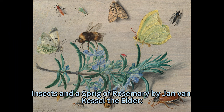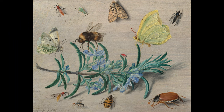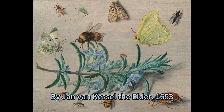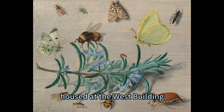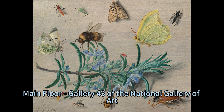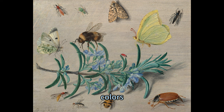Insects and a Sprig of Rosemary by Jan van Kessel the Elder, 1653, housed at the West Building, Main Floor, Gallery 43 of the National Gallery of Art, Washington D.C., depicts a fascinating scene of a Sprig of Flowering Rosemary surrounded by 12 insects of various shapes, colors, and sizes.